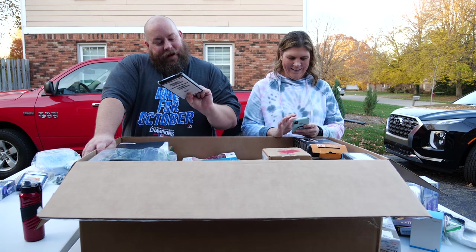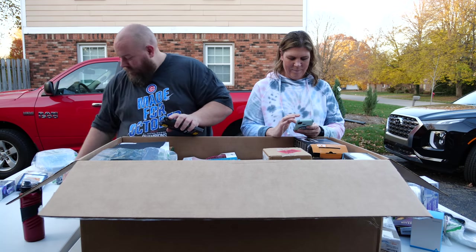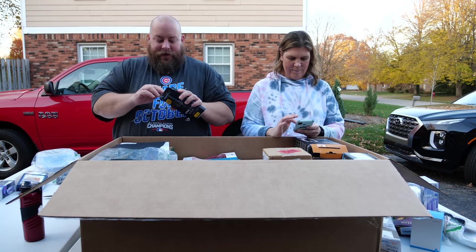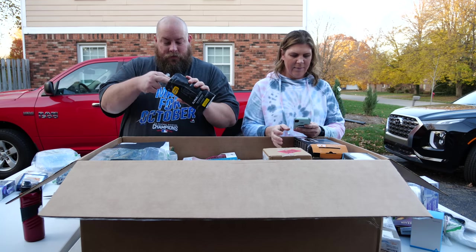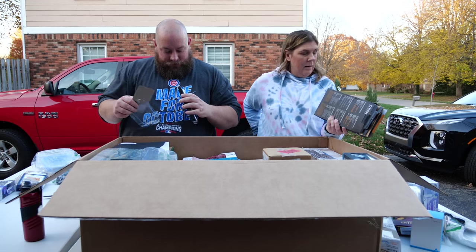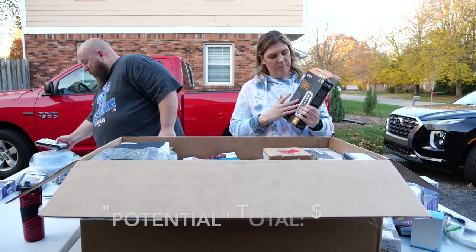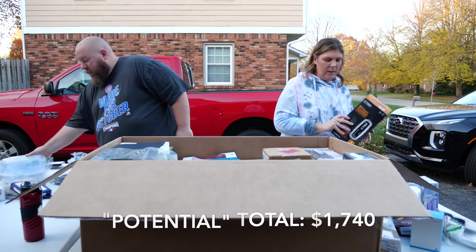We have an Alpha Glass screen protector for the OtterBox iPhone 11 Pro Max. Nine out of ten times these are already used, and sure enough the glass is cracked — no good. I'm going to guess this is in the $30 to $40 range and it's going in the trash pile.